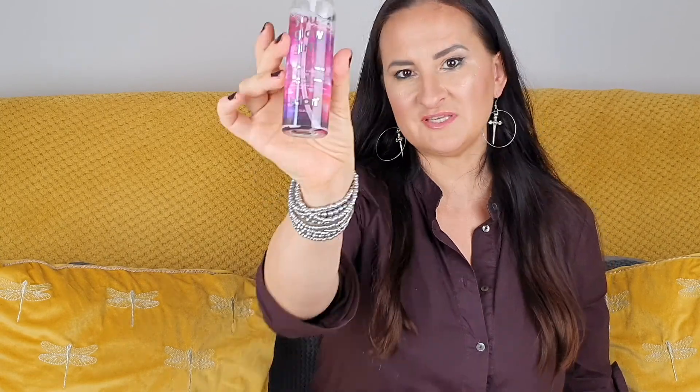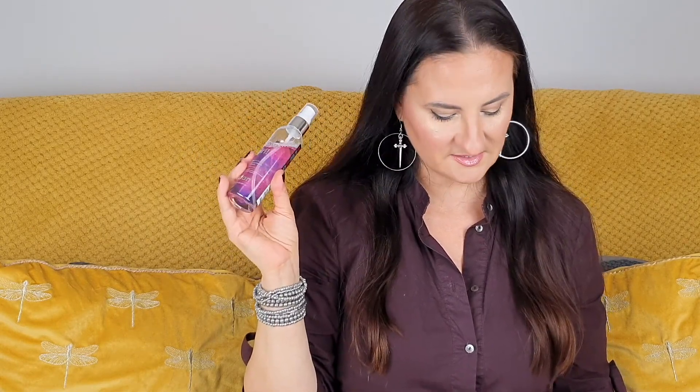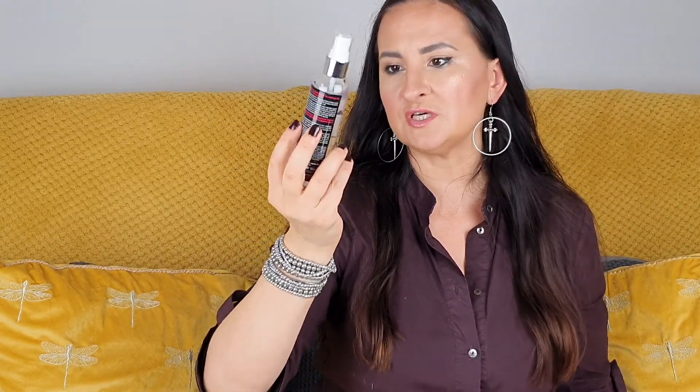The first product is You Glow Girl by B.Tan — a gradual glow tan mist. The regular price of this product is 12 pounds 99p. It gives you a gradual tan. I do love tanning mists since I don't usually lay out in the sun, so this will be really handy for me this year.